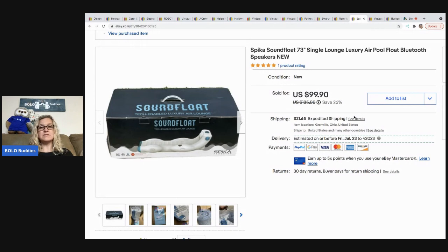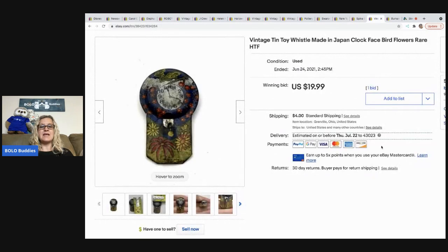The next item is this sound float, which I picked up at a garage sale for $10. I went ahead and took a best offer of $75 — I just wanted to move it quickly because it's big and bulky. Ten dollars into $75, I'll take those margins. The buyer was all in for $117.17.